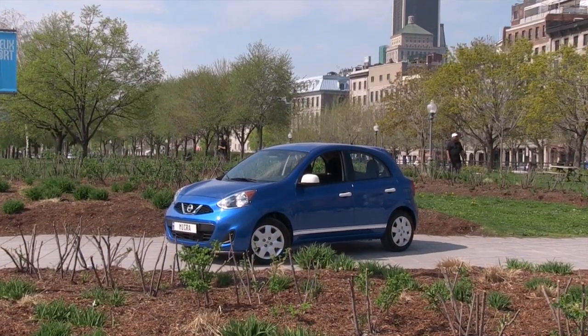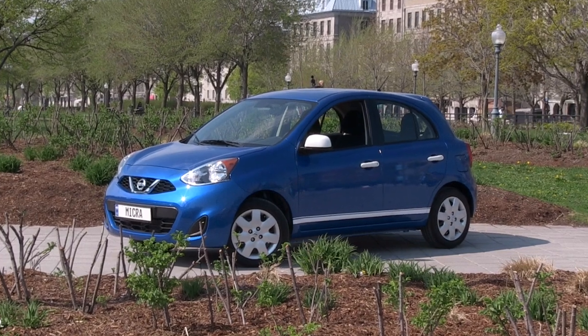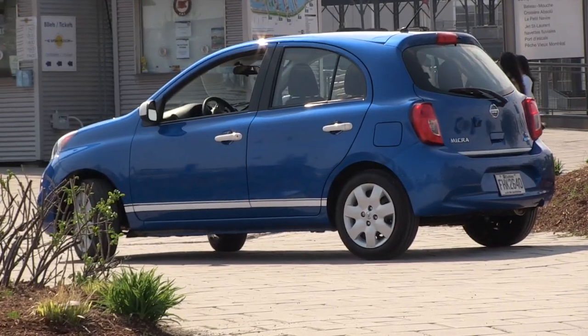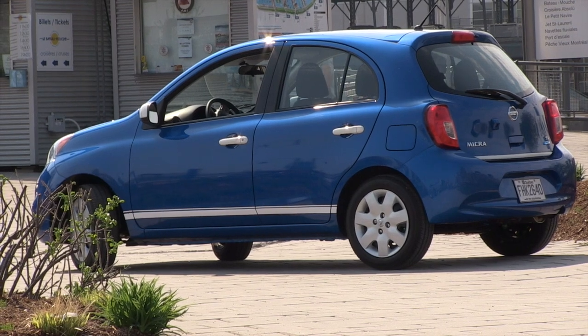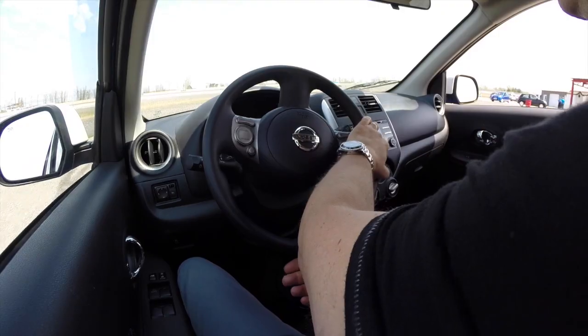The Nissan Micra is a little car with a big attitude. This little machine is the least expensive car sold in Canada, but at the same time it delivers more smiles per dollar than cars costing much more. The Micra is small, but surprisingly roomy on the inside and can be a lot of fun to drive.